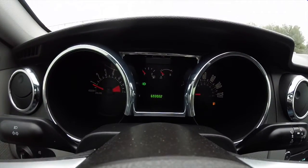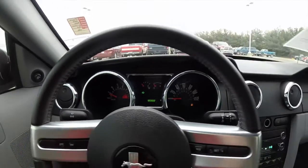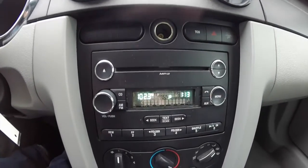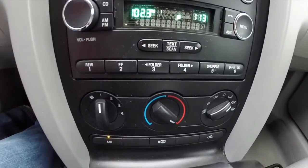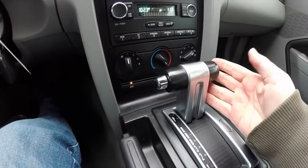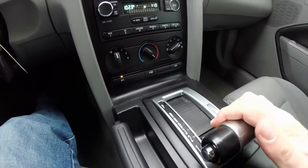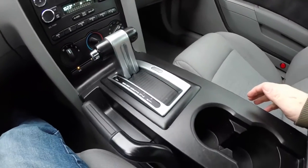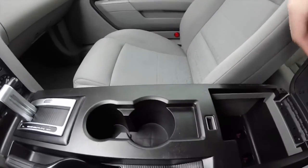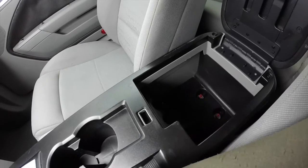The vehicle currently has 69,302 miles on it. On the dash there's an AM/FM CD player with MP3 playback, and also air conditioning. A neat little throwback T-handle shifter. Moving down, you also have your cup holders and storage in your center armrest with an auxiliary port.